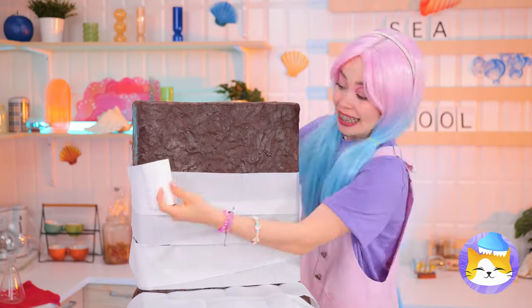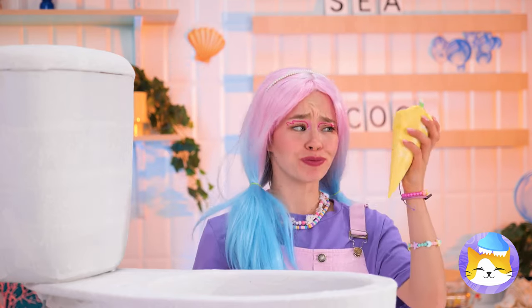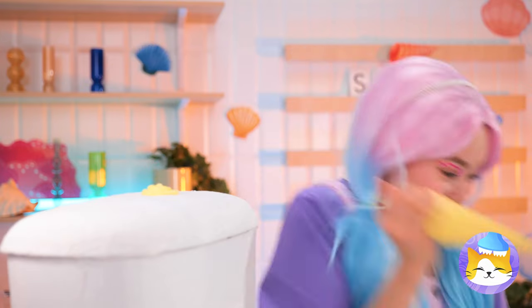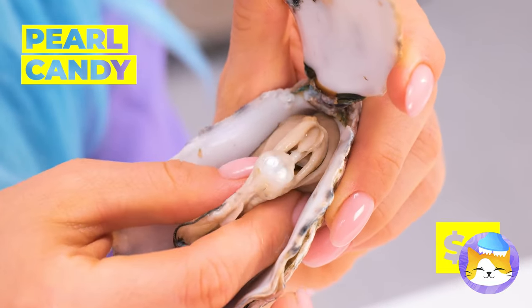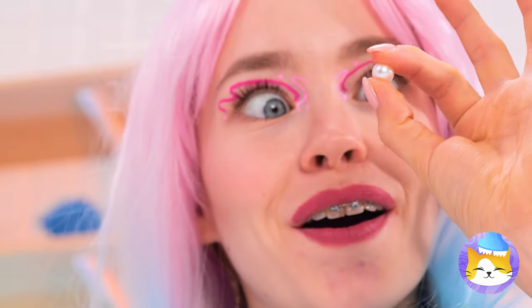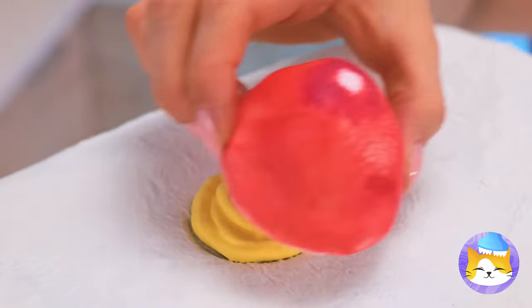Add some frosting on top for the button. Next, grab some oysters — they just might have pearls. Even better: it's candy. Pearl candy. Add it on top of our little swirl and cover it up.